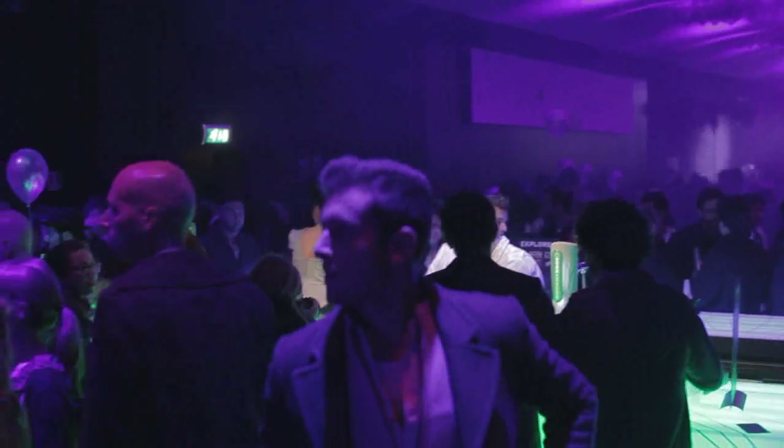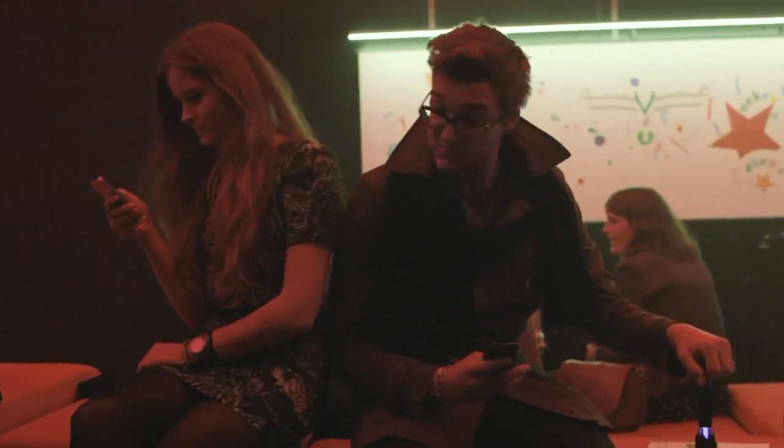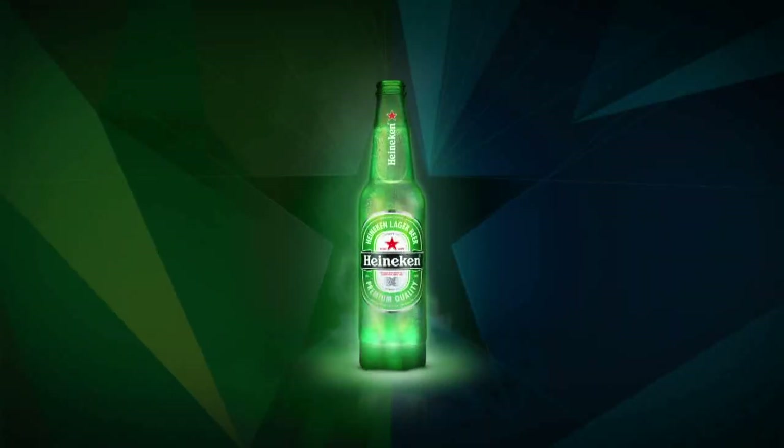Heineken searched for a way to connect people in clubs, while keeping their product the centre of the night out. In Heineken's Lounge of the Future, during Milan Design Week, we got people to keep their phones in their pockets by surprising them with something completely new. Introducing Heineken Ignite, an interactive bottle that connects people to each other and the club.